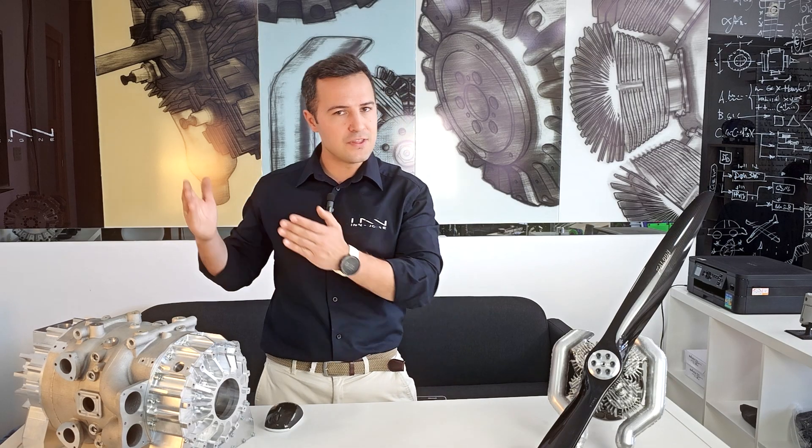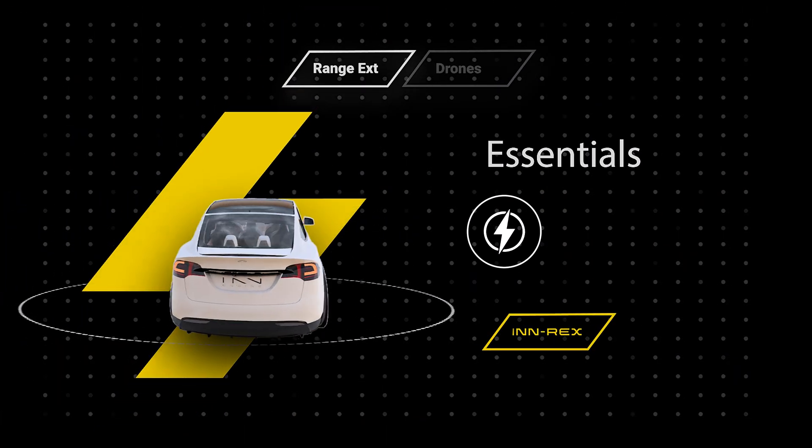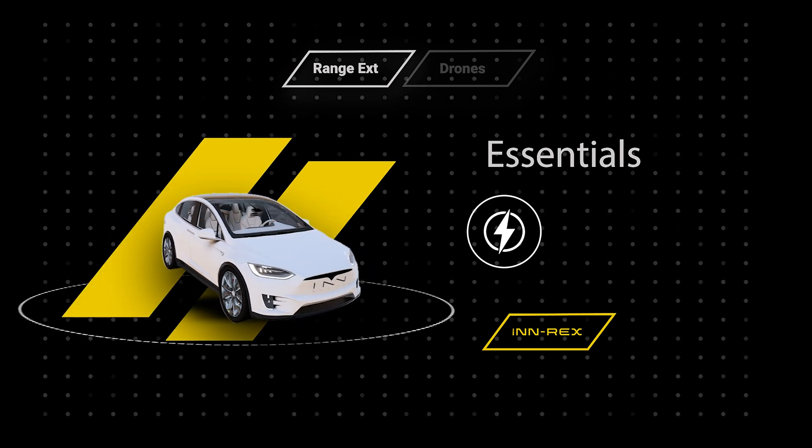When we set out to design the first and best engine for range extender vehicles, we realized that on top of being more efficient than conventional engines, there were three very specific needs that had to be fulfilled. The engine had to be very compact, since the motor, inverter, and other electric components leave very little room for the generator engine.